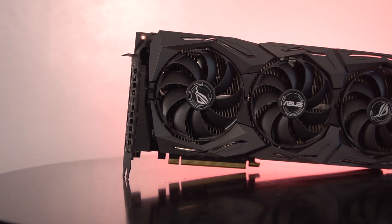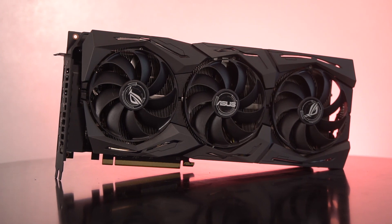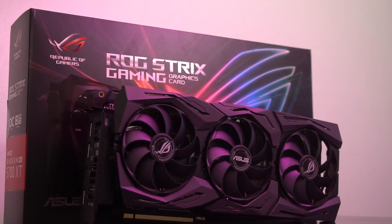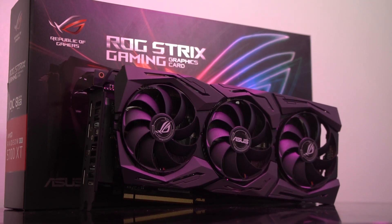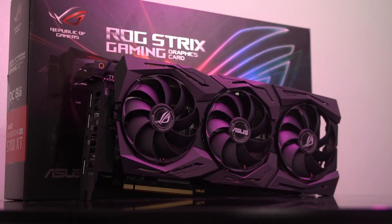AMD's RX 5700 XT is fast becoming our favorite card this year, and with manufacturers going crazy creating their own custom cards based on the new architecture, we're getting truly powerful examples of what Navi can do. One such card is the ASUS ROG Strix Radeon RX 5700 XT OC, an overclocker's dream with plenty of overclocking headroom thanks to its excellent thermals and triple fan cooler.